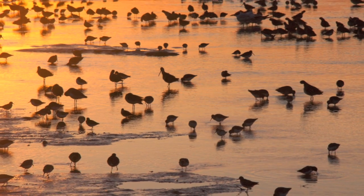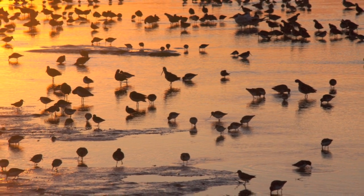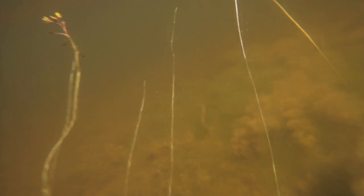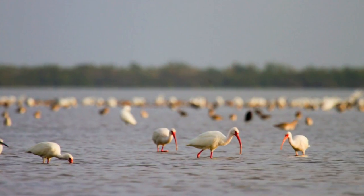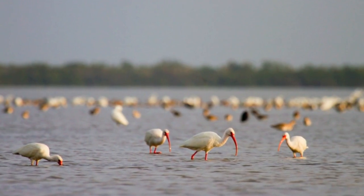The secret to the abundance of life in Florida Bay lies beneath the water's surface. The fresh water that pulses from the Everglades gives way to lush underwater landscapes of aquatic vegetation. These submerged ecosystems provide food and shelter for smaller fish species, which in turn provide the food base for not only birds, but for other animals such as larger fish.